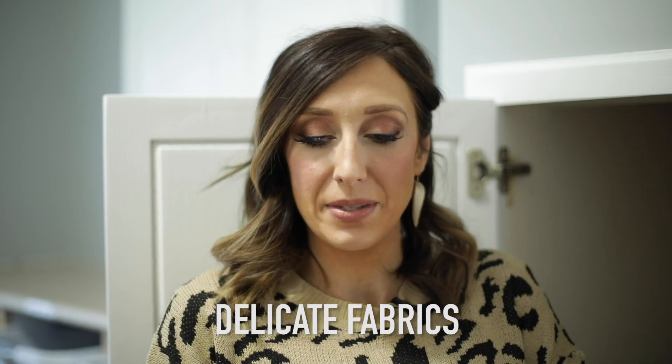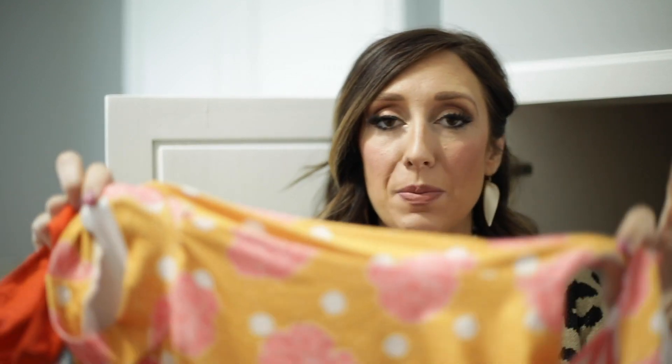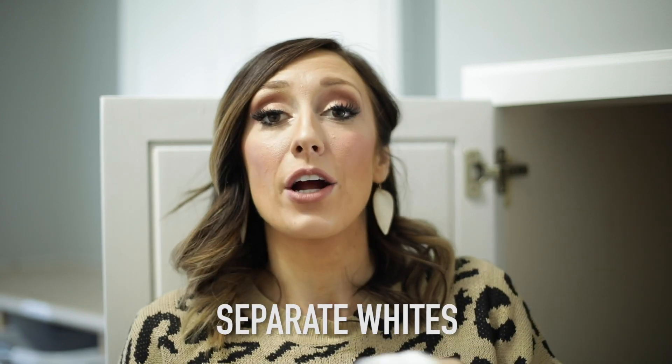I also do a separate pile for more delicate items — things that really don't need a heavy wash but need to be clean. That could be things like leotards, athletic gear, swimsuits, or church dresses and frilly skirts that just need a more delicate cycle. The one thing I do separate by color is anything that's white. Whites are extremely important to wash by themselves — if it's mostly white or pure white, keep them together away from everything else. That's how you keep your whites whiter, and that tip is coming up soon.